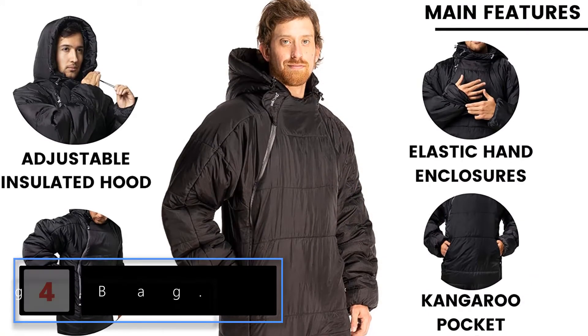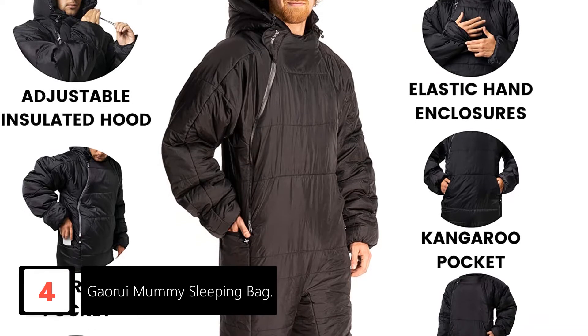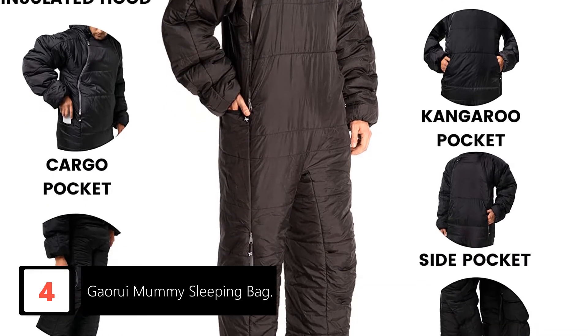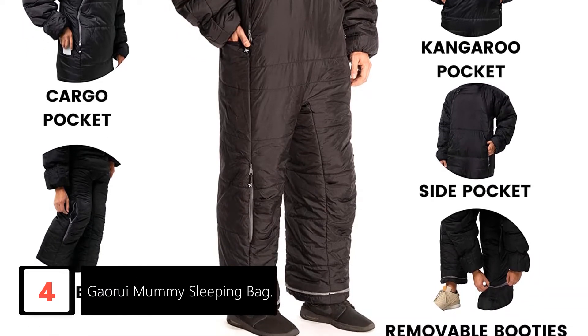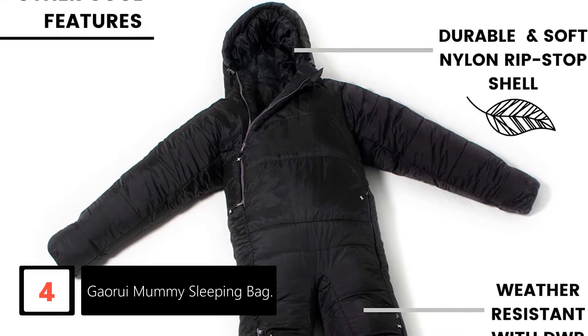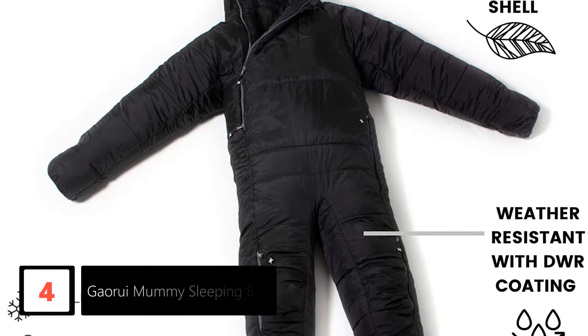Moving on to number 4: Gowry Mummy Sleeping Bag. Not all sleeping bags are multifunctional. Do you want a sleeping bag that can exhibit various functionalities? This Gowry Sleeping Bag exactly fulfills this need. It lets you walk or even hang out — no need to remove the bag during these activities. For any outdoor activity you name, it can be useful due to the portable design.